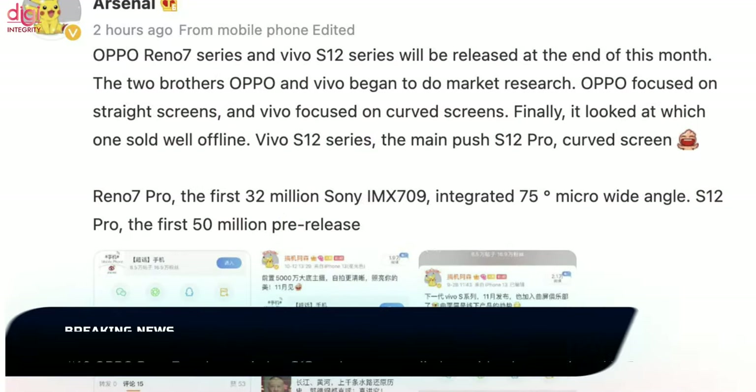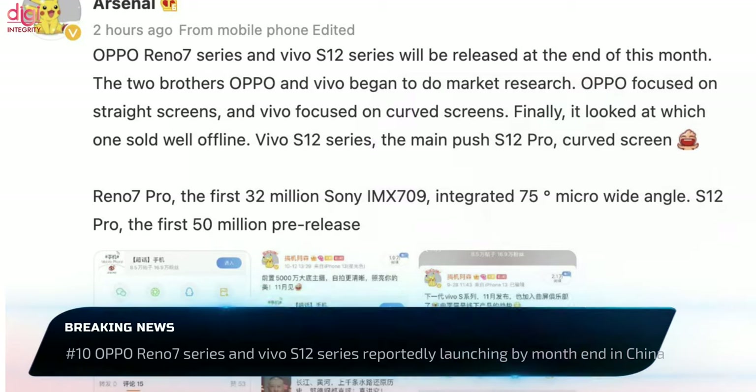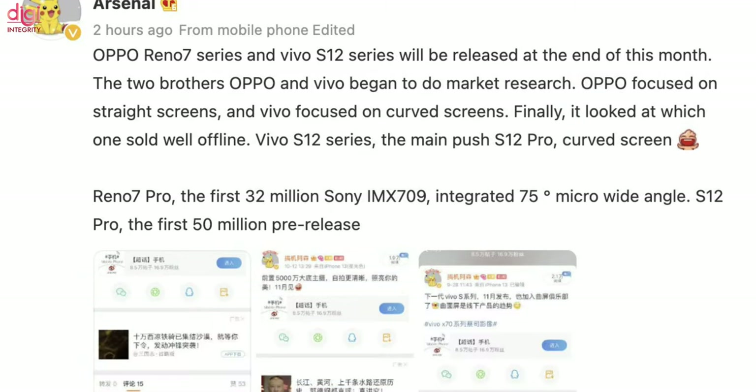According to a leakster, the Oppo Reno 7 series and Vivo S12 series are going to launch by month-end in China. In the Vivo S12 series, the S12 Pro may come with a curved screen. The Oppo Reno 7 Pro comes with a Sony IMX709 camera featuring an integrated 75-degree micro-wide-angle lens.